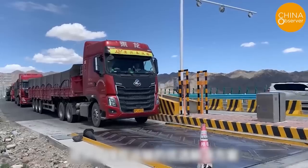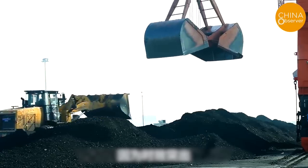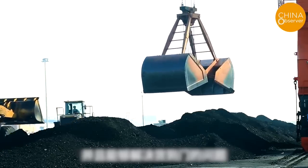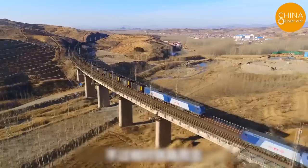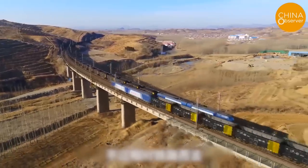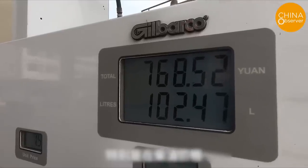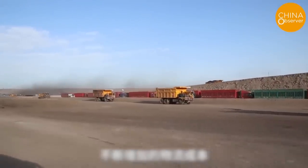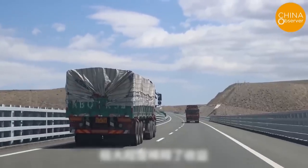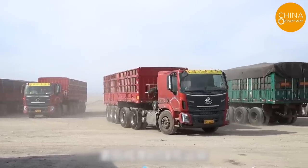Therefore, road transportation is essential for the Hami coal mine. It has been reported that the Chinese government is promoting railway transportation for coal mines. But why can't coal mines in Hami, which have one-eighth of the national reserves, achieve direct railway transportation? According to internal sources, very soon Hami's entire coal mine will achieve direct transportation from the pit to the train, and there will be fewer opportunities for coal transportation by road.